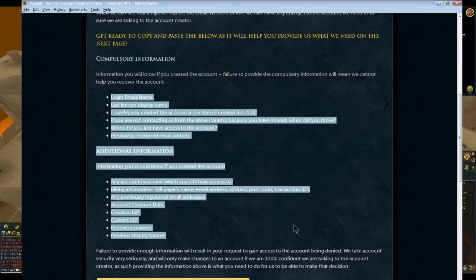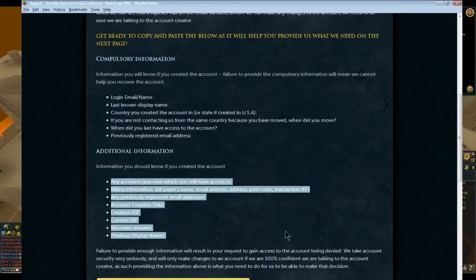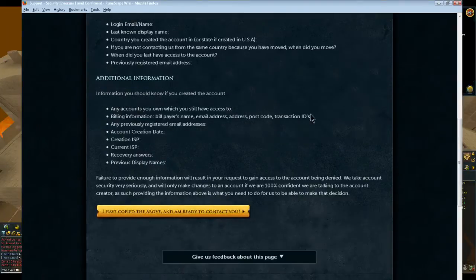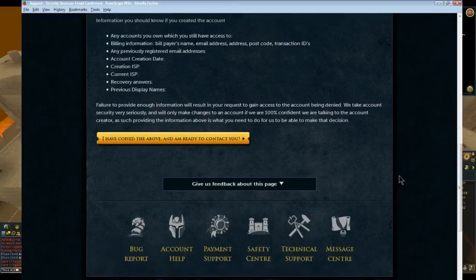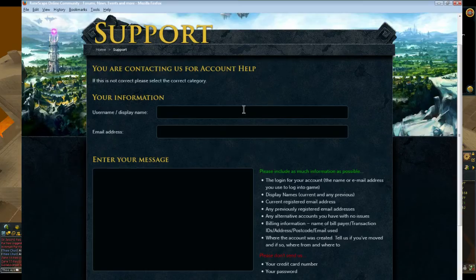What you're going to need to do is copy all the stuff here and give the answers — all information possible. If you're on your account right now and it hasn't been hacked yet, that's even better. Fill in all this information as much as possible. I recommend you copy and paste it to a Notepad and have it sitting on the side or on a different monitor.